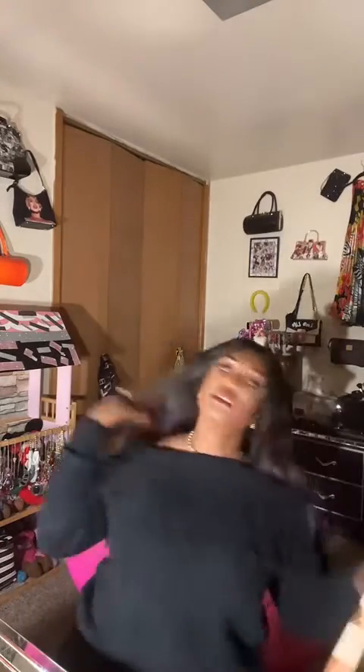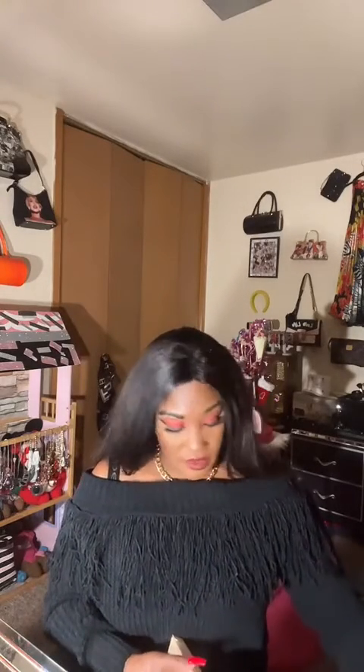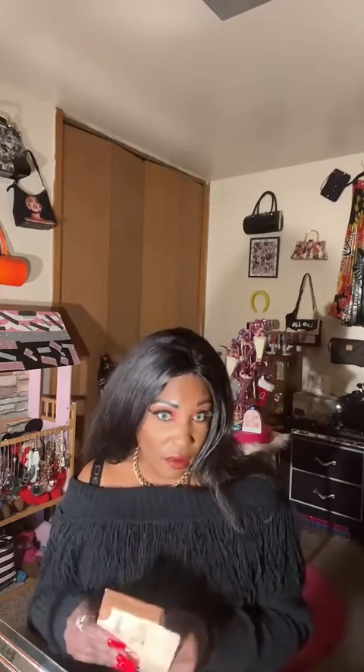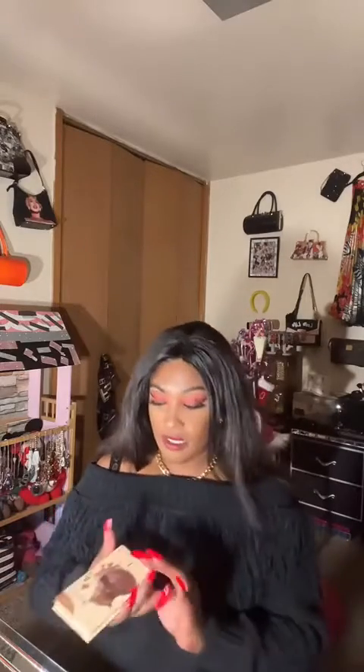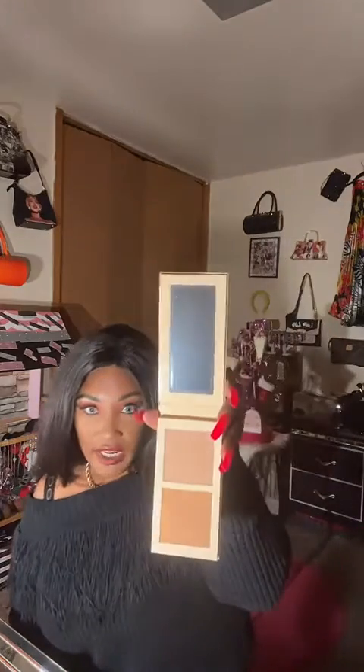The next item is also a bronzer by Juvia's Place, and this is in the shade Light. This is what it looks like — this is an unboxing. I will also do a video of all my gifts that I got for Christmas, maybe. That's what the outside container looks like, and these are the shades.